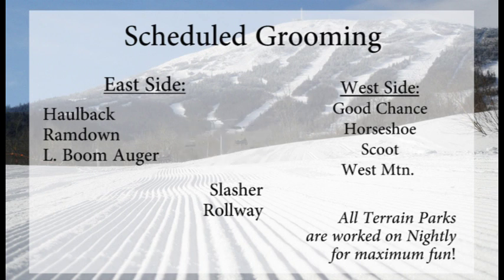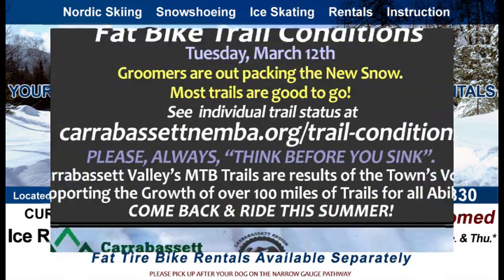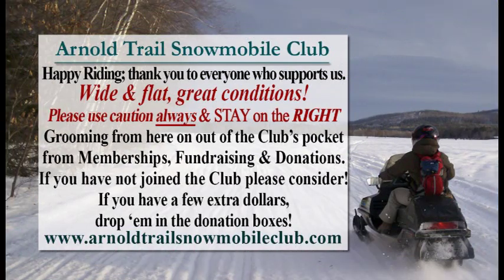The ice rink is open now at the Sugarloaf Outdoor Center — that may change because of the warm-up — but they've got some great cross-country skiing going on down there as well as some snowshoeing. Pick-up hockey may happen tonight from 6 to 8 p.m., every single Tuesday and Thursday. They've also got fat bike rentals; most of the single-track trails across the narrow-gauge pathway across Route 27 are good to go. For detailed trail info, go to carabasset.nemba.org.